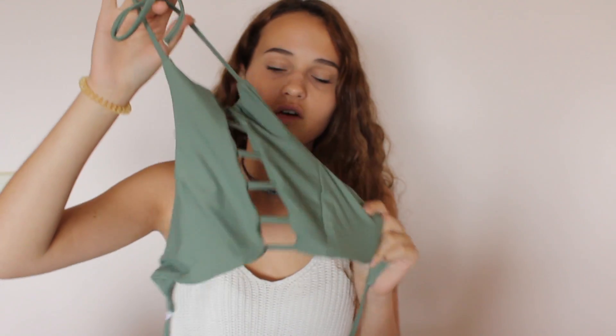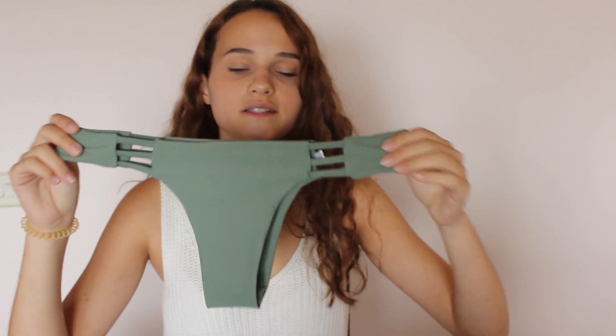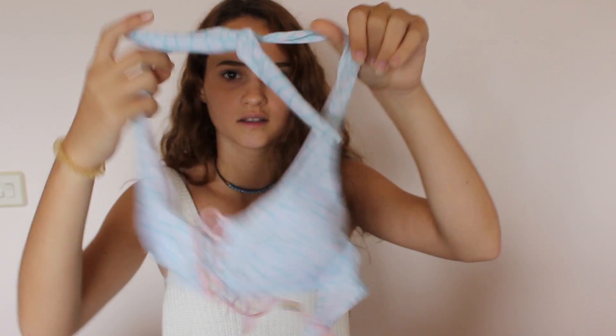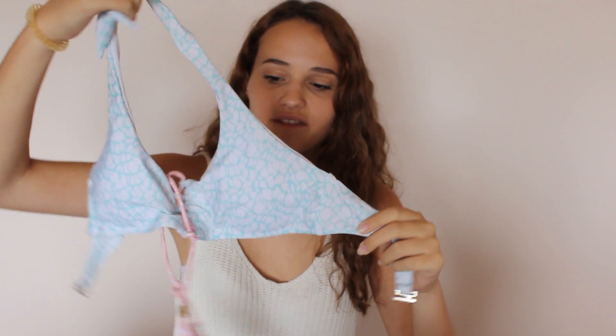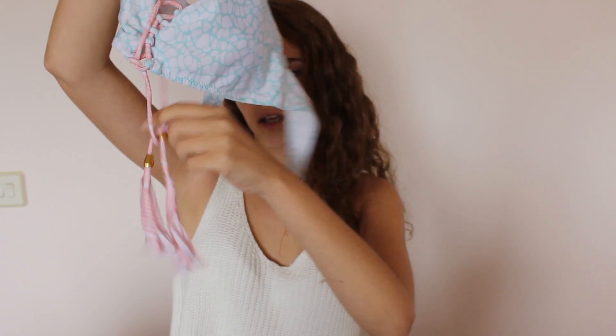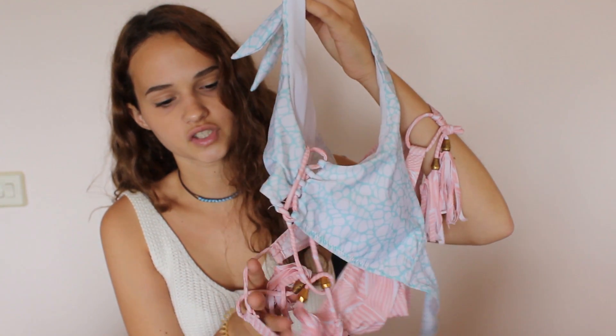This one I showed in my Get Ready With Me video. It's from Zaful. These other bottoms are cheeky. And then I've got this second bikini from Zaful as well, which I've seen a lot on YouTube in swimsuit hauls and lots of people have these. The material is really nice and it has like this fringy thing here that kind of matches.